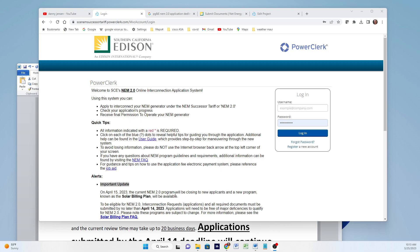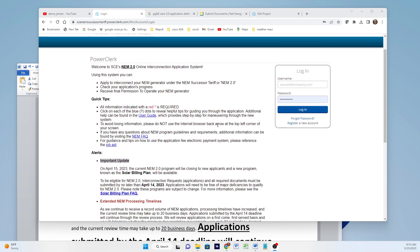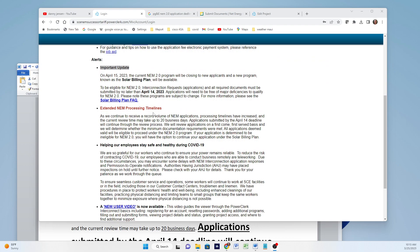In this video, I'm going to update you on my interpretation of the Edison PowerClerk NEM 2.0 application system — specifically what Edison is going to be doing with respect to accepting and processing applications subsequent to the April 14th, 2023 deadline.